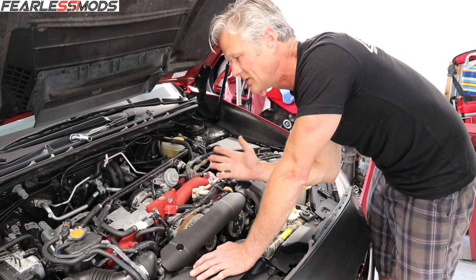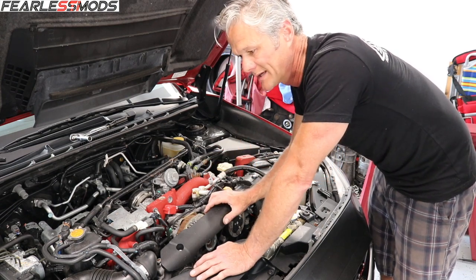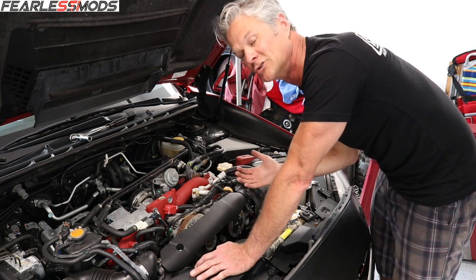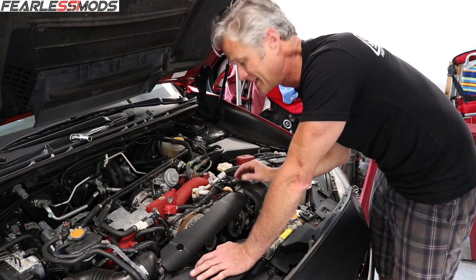I'm going to go ahead and start tearing into the wheels so that we can get these Fortunato coilovers on here, and then as I'm in there with it on jacks I'll go ahead and take a look under there and see how that engine mount looks.